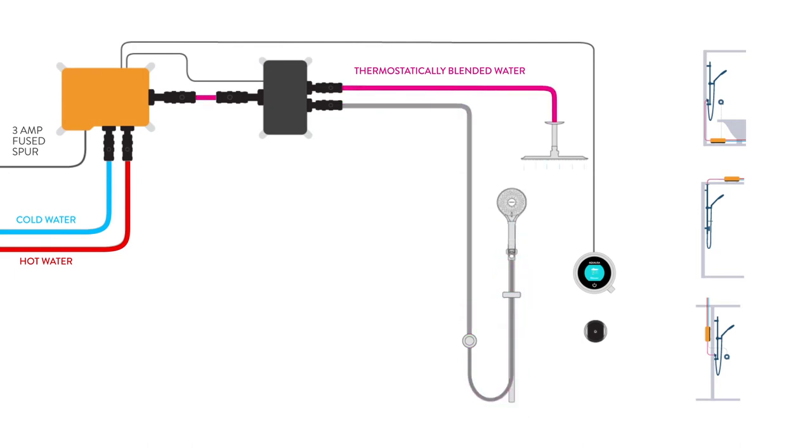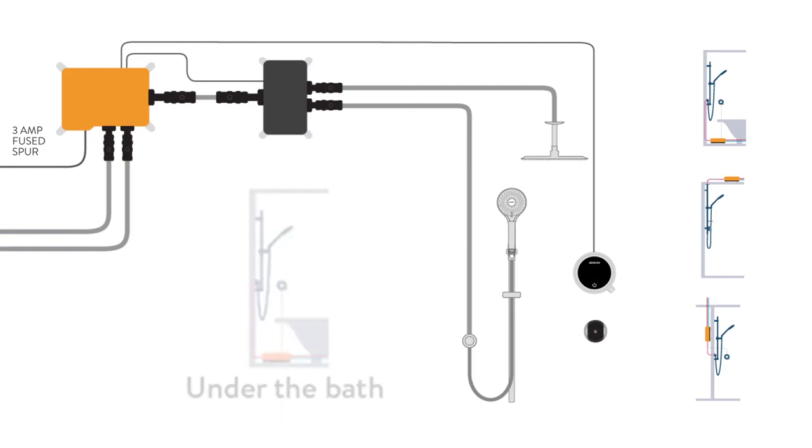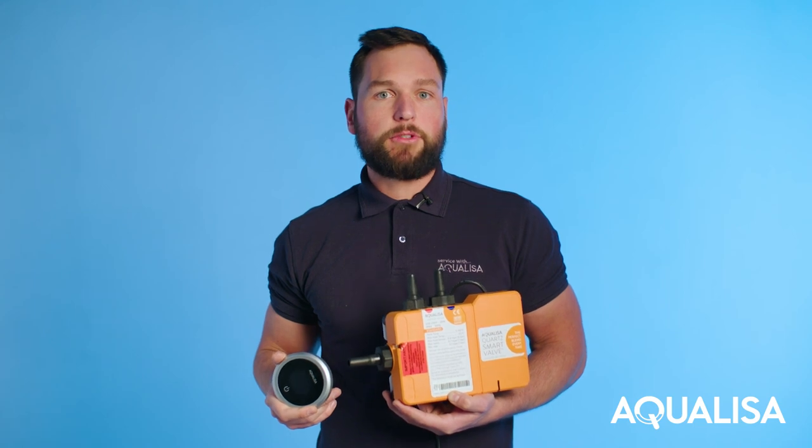The box can be sited up to 10 meters away from the shower itself. For example, the smart valve can be sited in the loft, an airing cupboard, or even under the bath. Just remember, this must be accessible for future servicing.